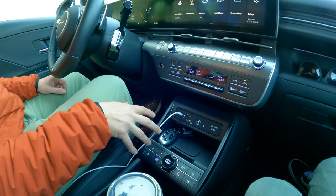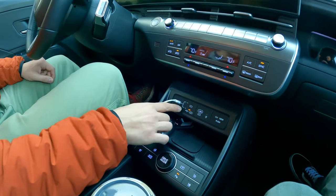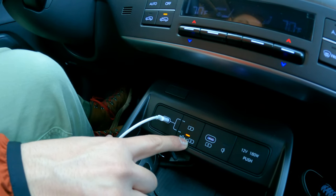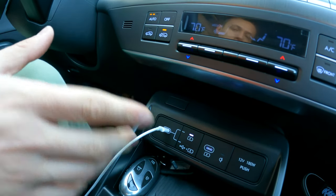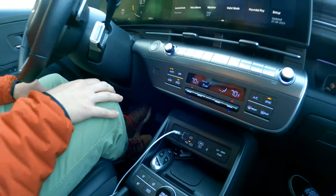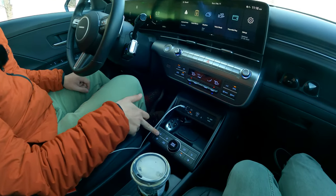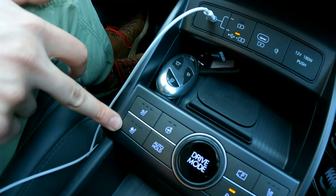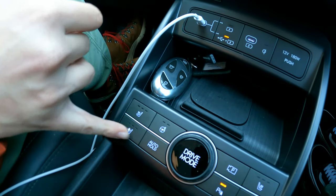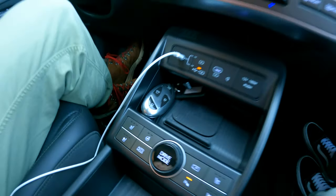Over here we have the climate controls, which thankfully are all physical. There are three levels of intensity for the auto function, which is quite nice. Down here is a clever single USB-C port that you can switch between data and charging, or push the button to just charge while you run Android Auto or CarPlay wirelessly. There are also seat controls for heating and ventilation, which is standard on the limited trim, as well as heated steering wheel, drive mode, auto hold, and cameras.